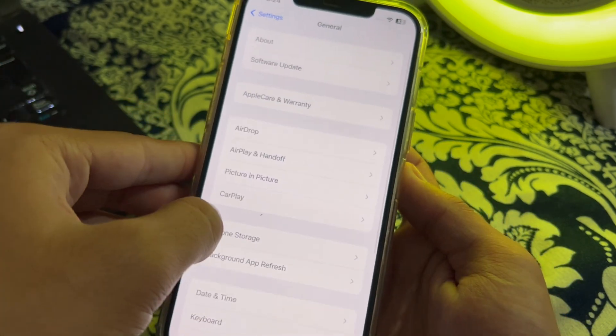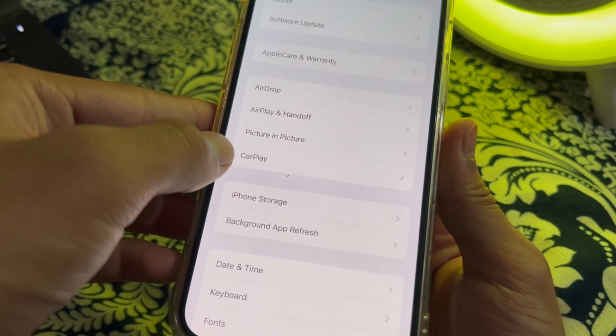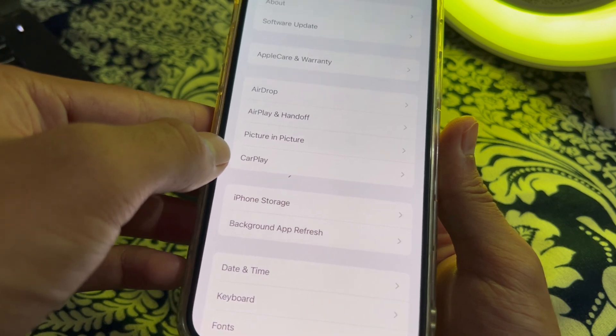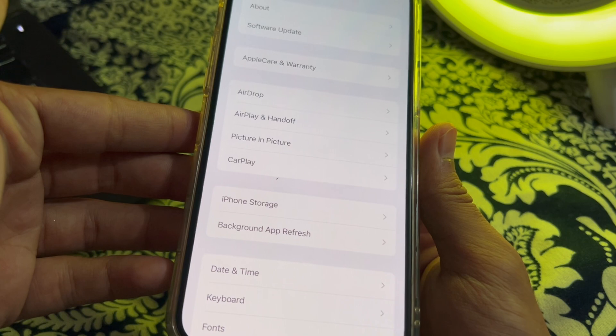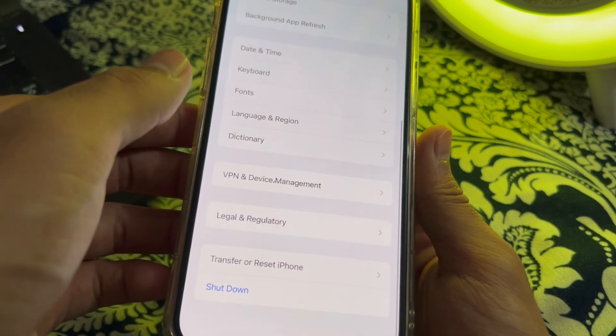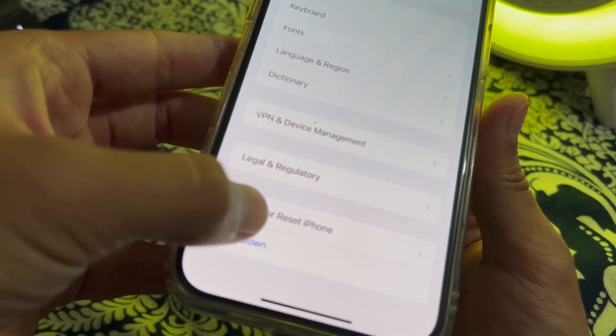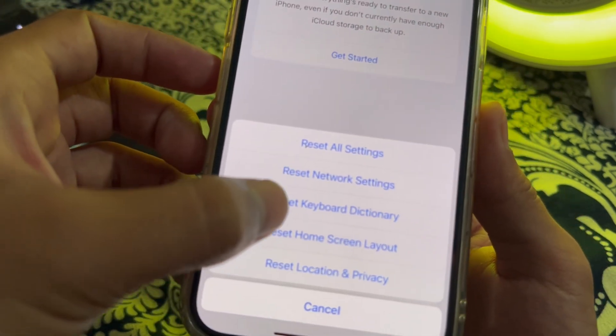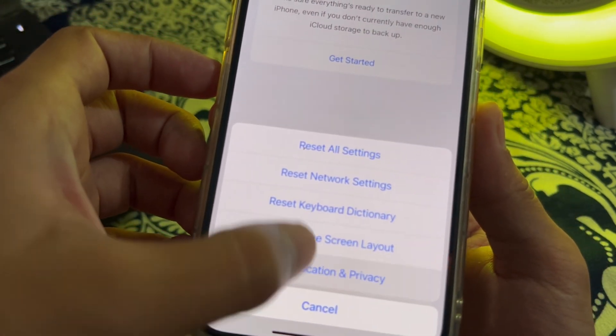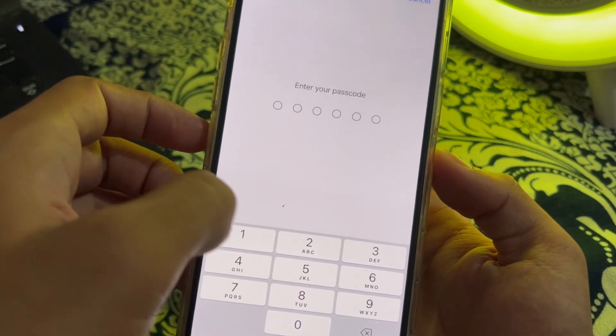After trying all of these steps and you are still facing the issue, I suggest you reset your location and privacy settings. To do this, go to Transfer or Reset iPhone, tap on Reset, then tap on Reset Location and Privacy, enter your passcode, and this should fix your issue.